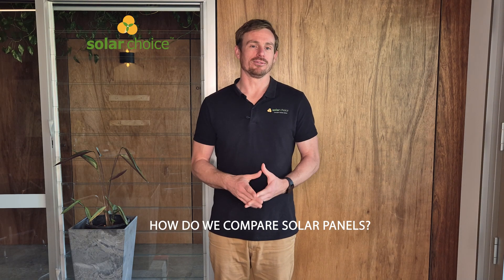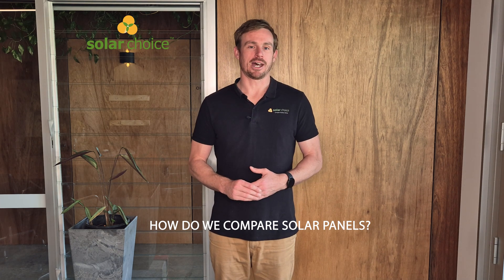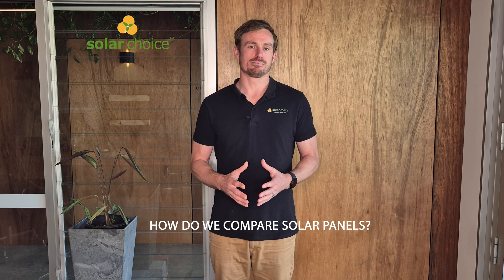Today we're talking about the best solar panels that you can get in Australia. At SolarChoice we've come up with a four-criterion method of scoring solar panels to come up with our top list. It's not perfect but it definitely is a good way to target the best solar panels in Australia.